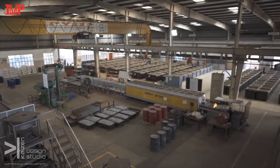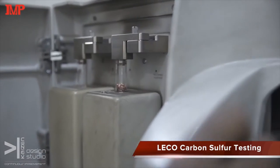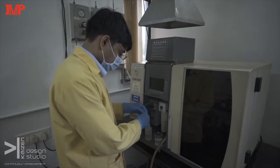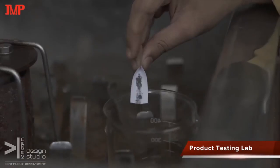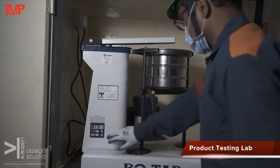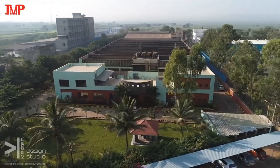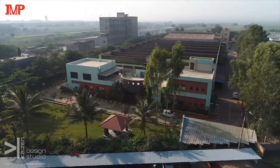To meet international standards, we have installed the best equipment. We have the best lab in India to test high purity iron. Our plant is one of the biggest in the world. Over and above that, we are flexible to make products specific to customer requirements.